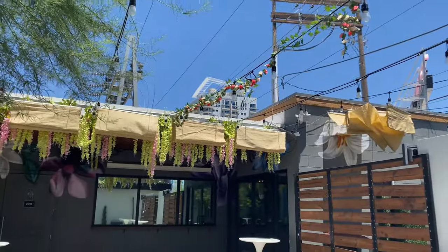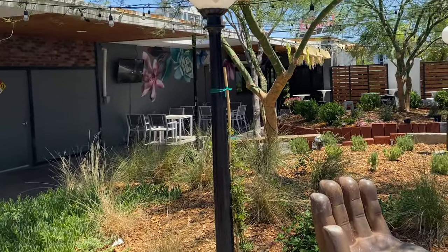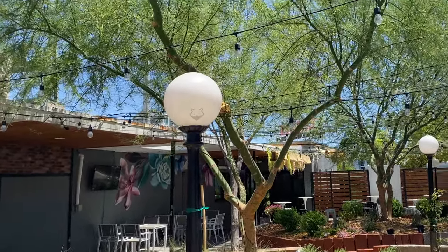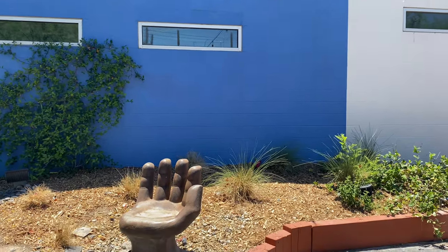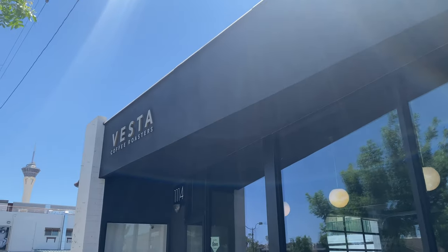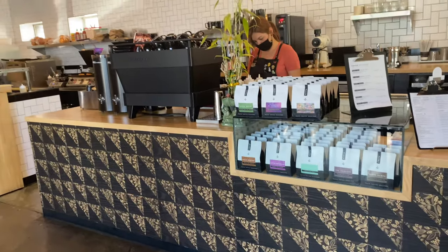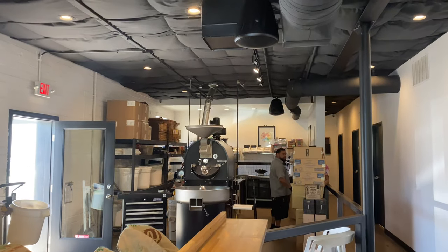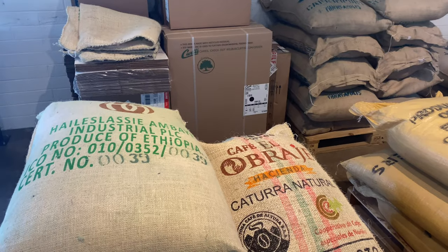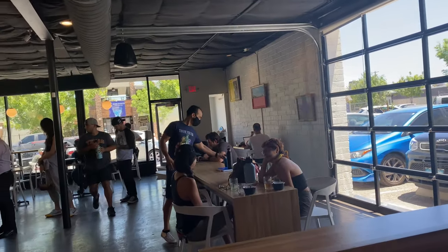There are also some murals and a couple of pieces of art there as well, and some beautiful trees. Though it was early, it was almost 100 degrees, so we decided to walk into Vesta Coffee Roasters to cool off a little. I actually had a matcha cucumber drink and it was just absolutely delicious — super, super refreshing. So definitely visit Vesta if you're ever here.